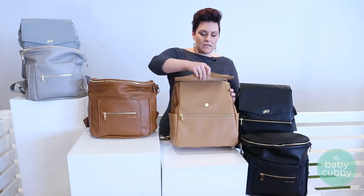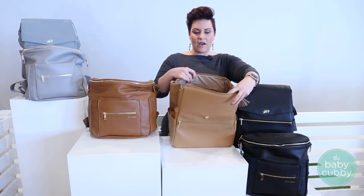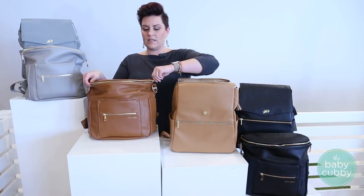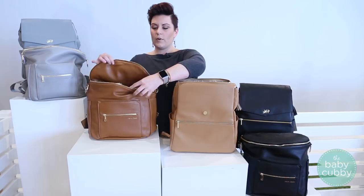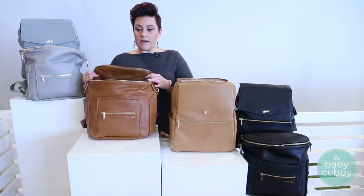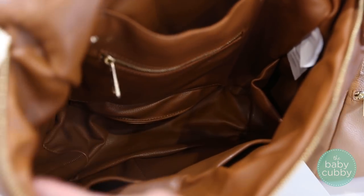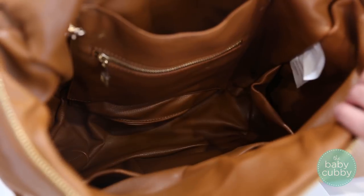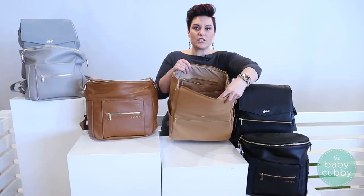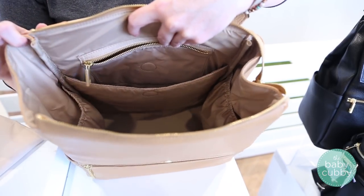The Freshly Picked has an open flap and then a zip open with a very wide opening, which is fantastic. The Fawn Design also has a wide mouth opening to make it easy to access your stuff inside. The lining of the Fawn Design is lined with the same vegan leather as the outside, so it's nice and easy to clean and the look matches. On the inside of the Freshly Picked you have a wipeable, easy-to-clean nylon that's a little bit lighter.